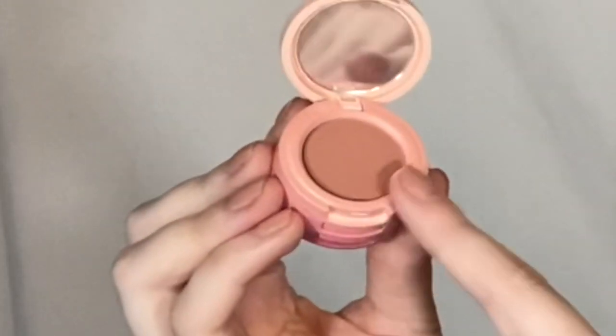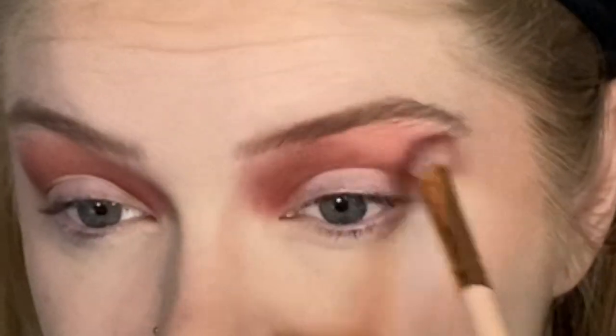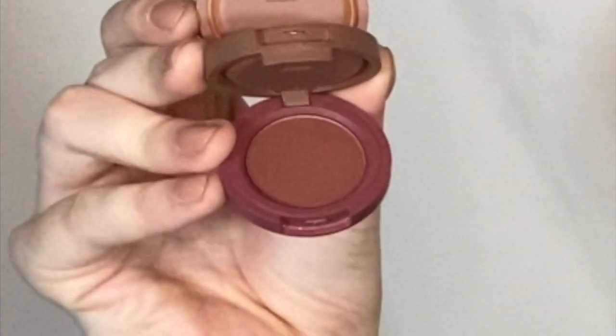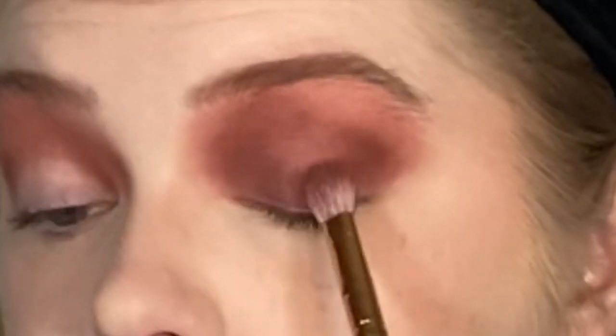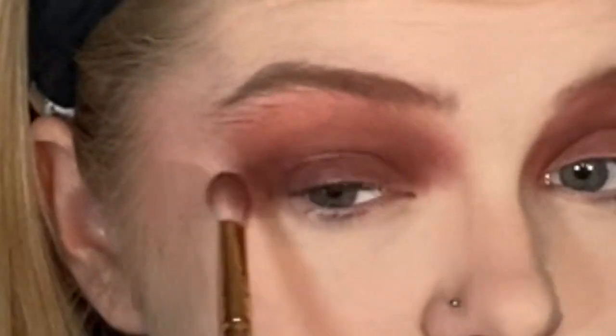Now we're going to take the lightest shade in the Glowing Guava bento and lightly blend this out. Next we're going to take the darkest shade in Mocha Spritz and put a little bit in the crease, but mostly focus it on my lid. Now we're going to do the opposite on my lower lash line — darkest, then medium, then light shade.